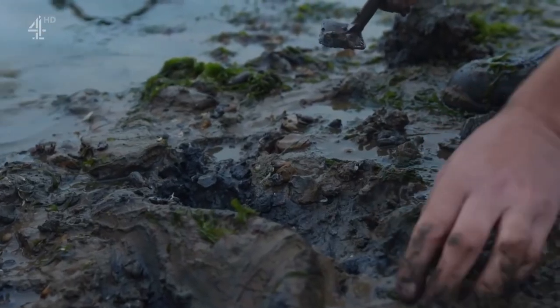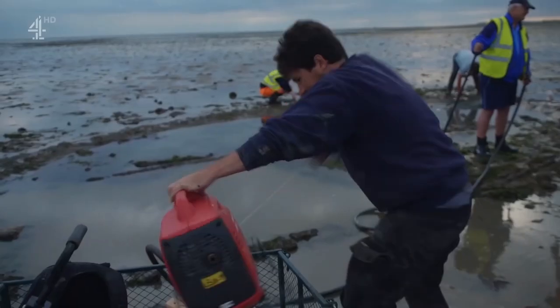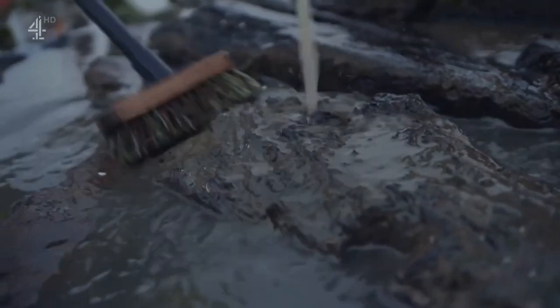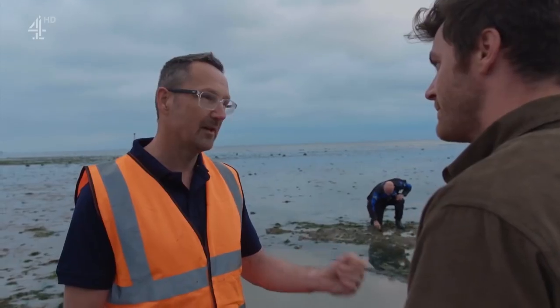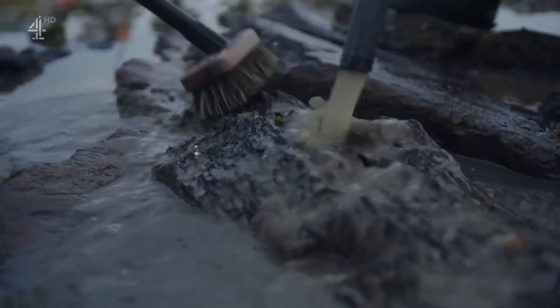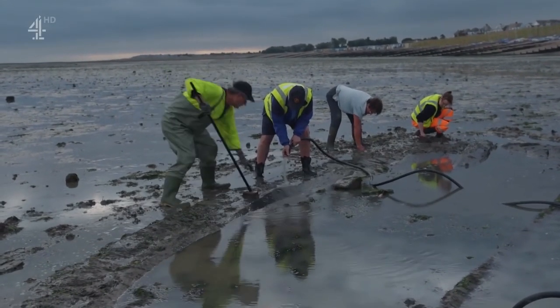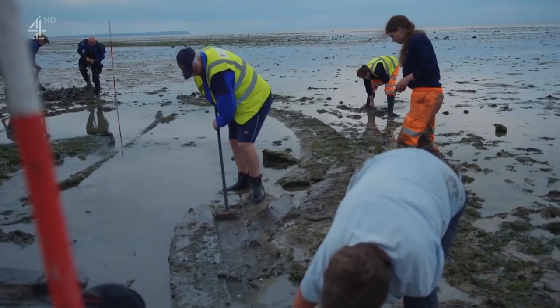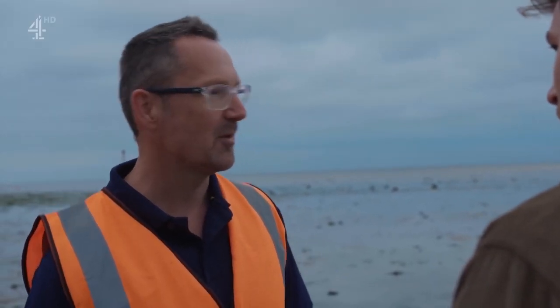Excavation in the intertidal zone is not straightforward. With only a tidal window of a few hours, the team will pump out the water and put in a number of trenches across the site. There should be plenty of items giving clues to what the vessel was doing and who was living on it. Collapsed deck structure fills the hull, so it won't be a clean trench. When the tide comes in, material fills the trenches and has to be re-excavated and re-cleaned — it's a bit of a battle against the sea.